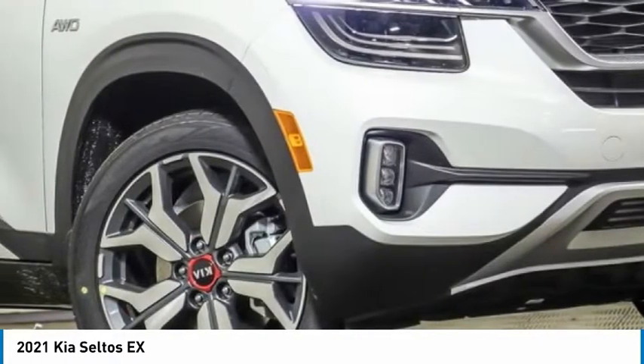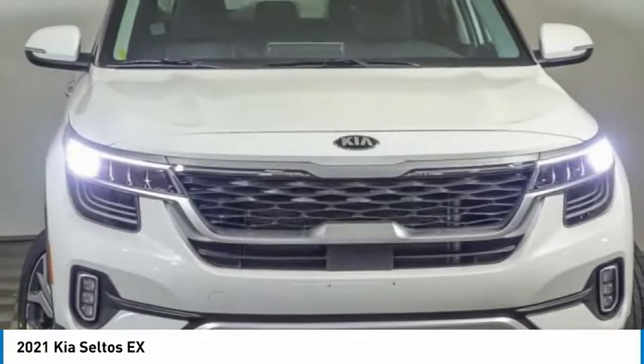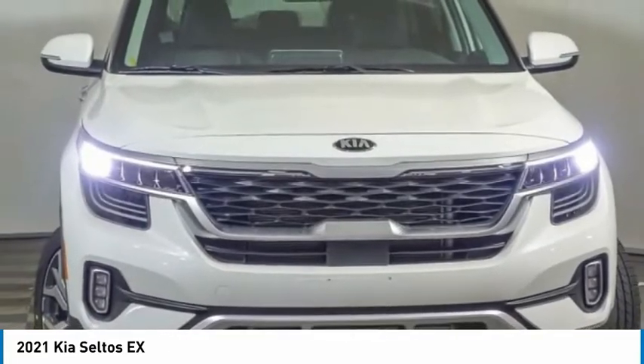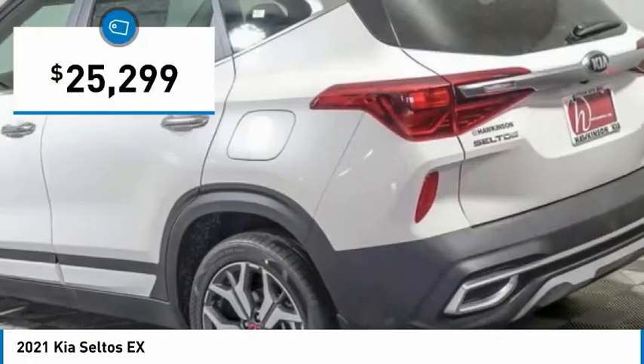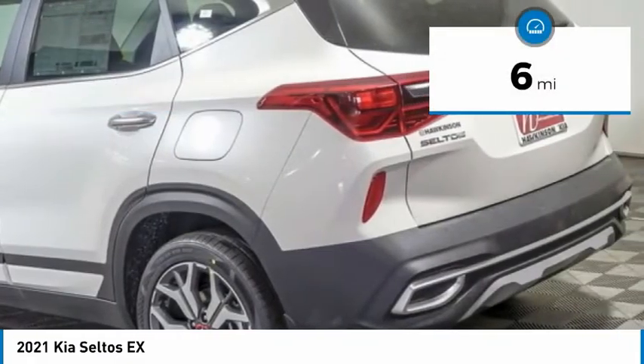Additionally, the Seltos offers a robust number of interior features and a large amount of space for a small SUV, and is priced below $30,000. This vehicle has less than 100 miles.